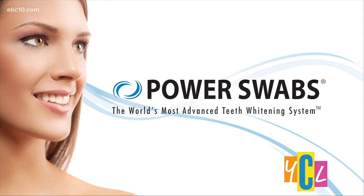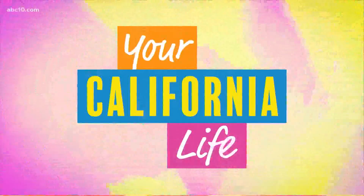Our next guest says looking and feeling younger and healthier can be made easy and it only takes five minutes. Power Swabs claims to make your smile brighter and whiter to take years off one's appearance. Lifestyle expert Laura Polka is here to explain how Power Swabs works.